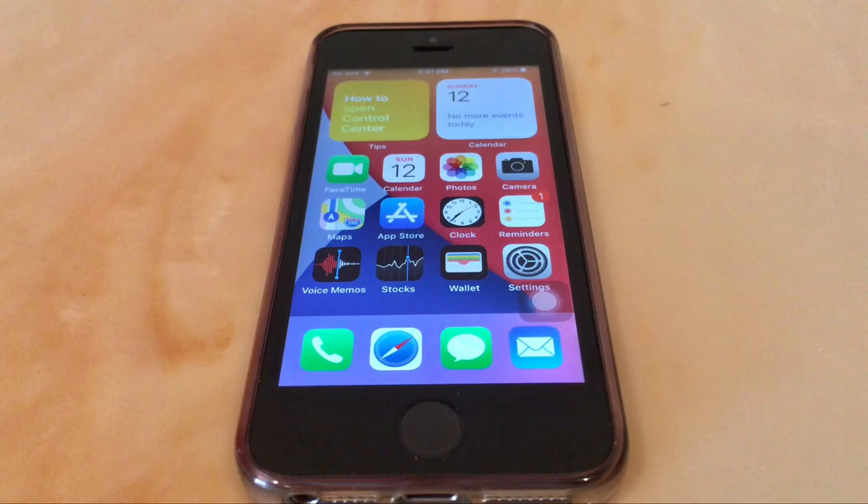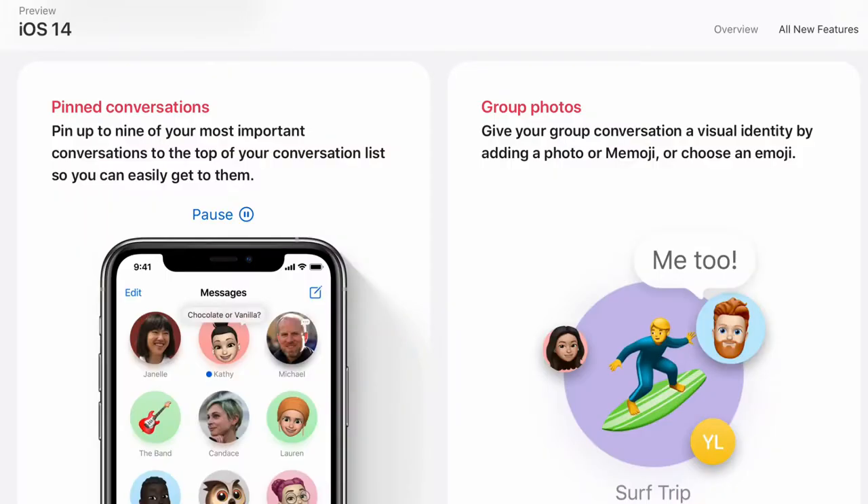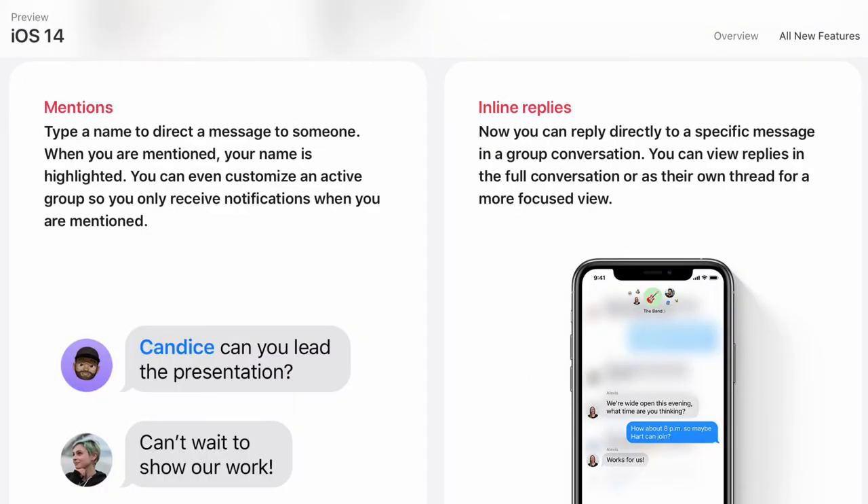Messages got a huge upgrade in iOS 14. You can now pin up to 9 conversations, which is a great change, and you can also mention people in inline replies. My favorite feature is the pinned conversations.